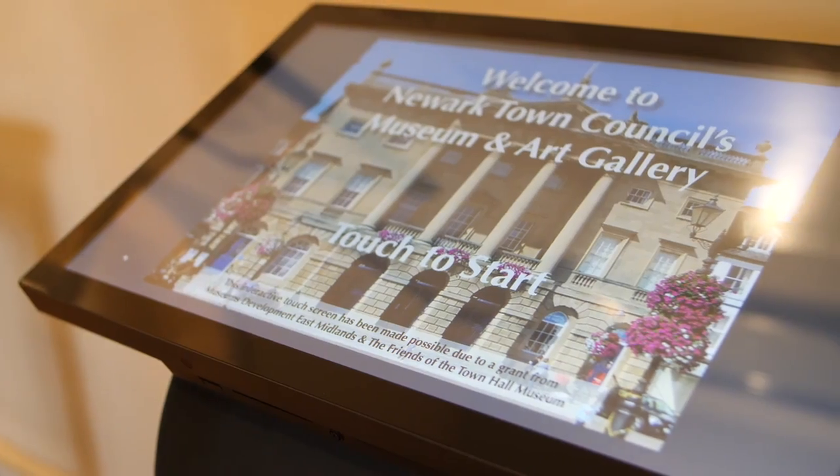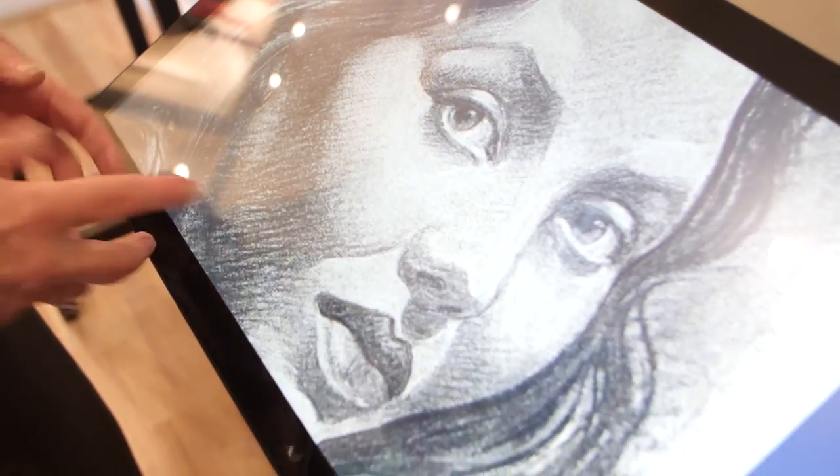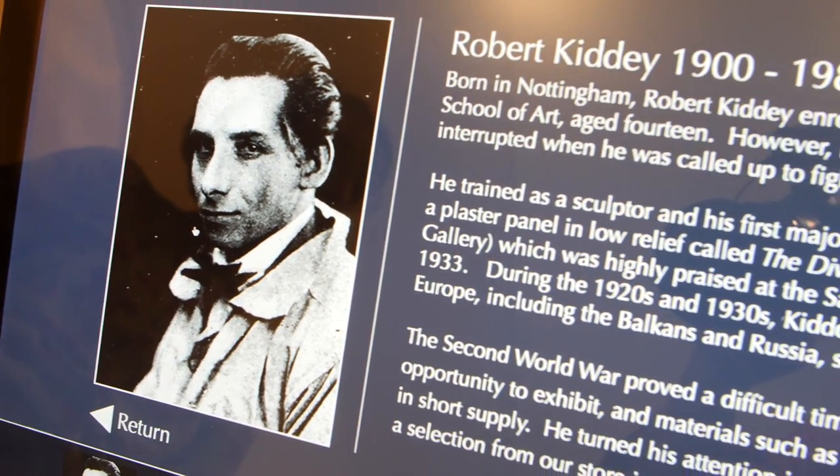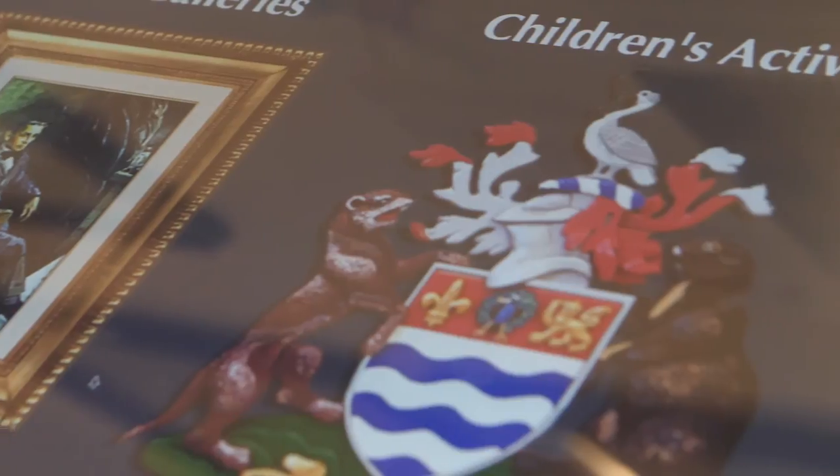One of the most important things that Museum Development East Midlands enabled me to do has been to have a touch screen, which has brought us into the modern age — children absolutely love it. It has two parts: the first shows artwork that's in store, like extended galleries, and the second is children's activities. It's worked fantastically well — exactly what I was hoping for, and that's due to the funding from Museum Development.